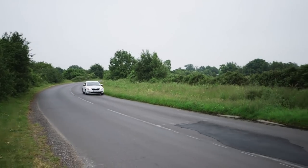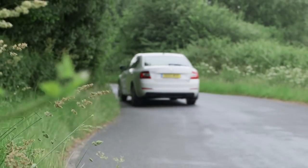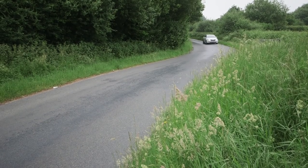Skoda is part of the giant Volkswagen Group, and underneath this new Octavia is actually the latest Mark 7 Volkswagen Golf — but that's a good thing, as it gives Skoda access to a range of very impressive engines. The car I'm driving today is the best seller of the range, the 105 brake horsepower 1.6 diesel.